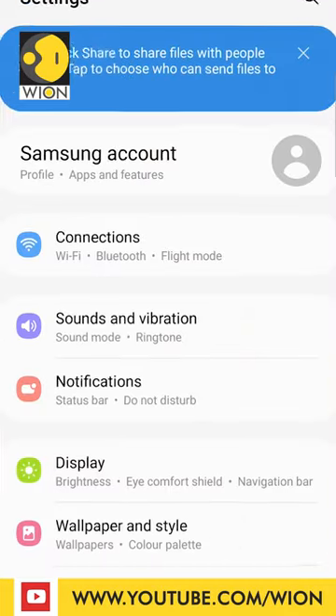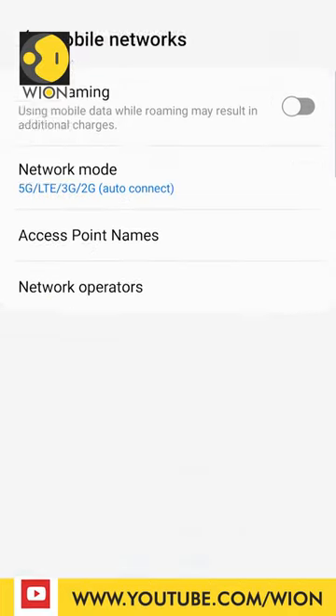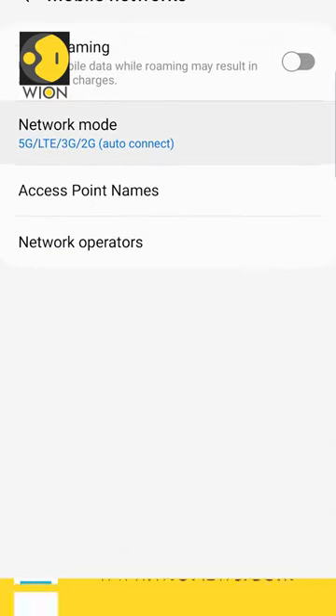Even if you have updated your phone's software, you may need to tweak certain settings in your phone. So, go to the settings tab, visit connections or mobile network and select the 5G network mode. This will be different for different devices.